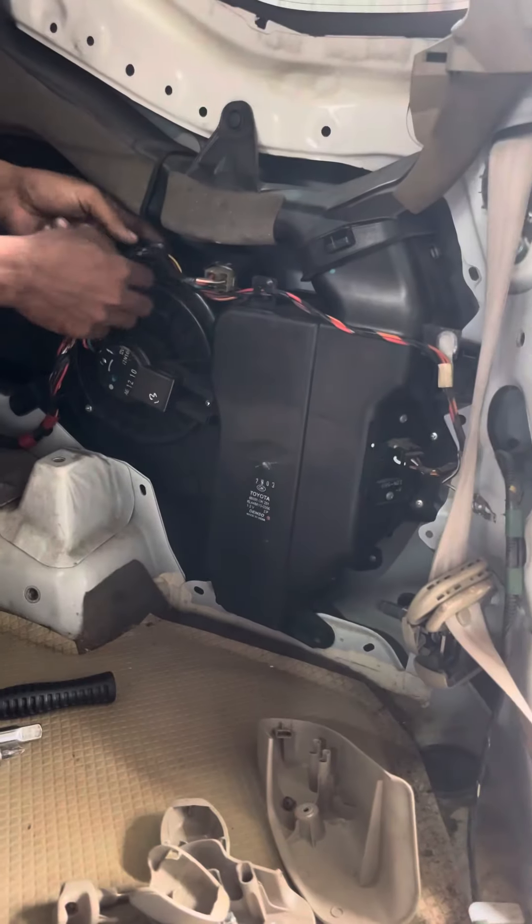The cooling coil is now changed. This is the new cooling coil. The thermostat is fixed and the blower assembly is fixed. We are now installing it in the vehicle.